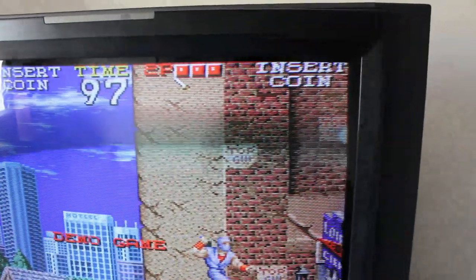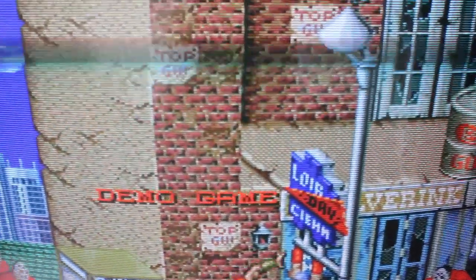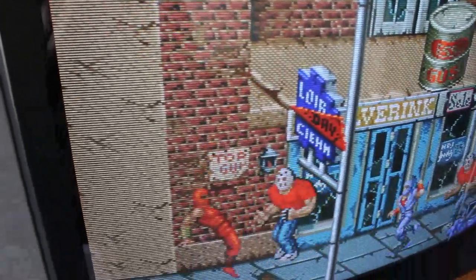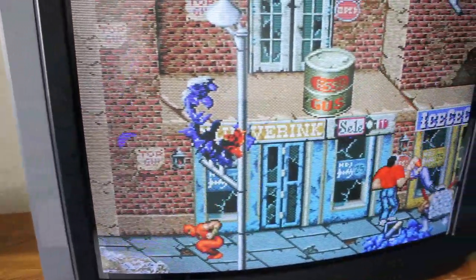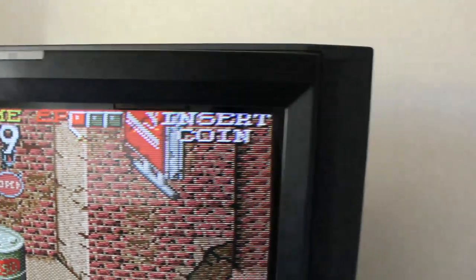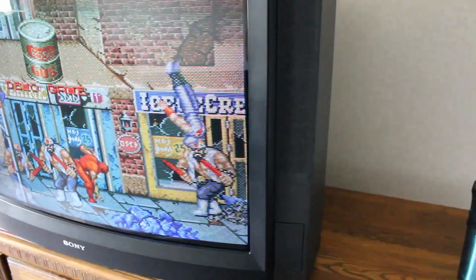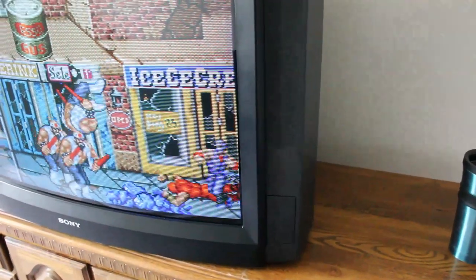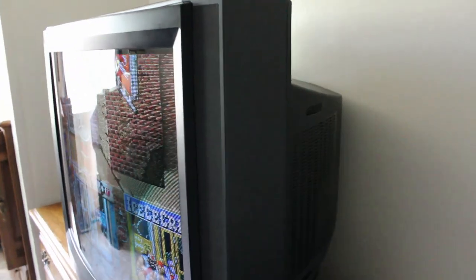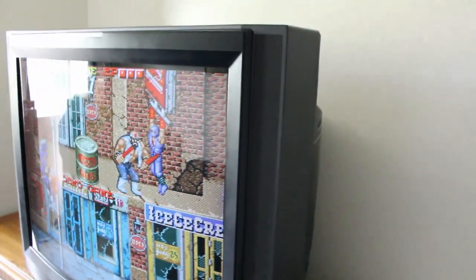The benefit of the curved glass is that the geometry on it is typically better than a flat screen, which I've noticed to be the case with this guy. It's got pretty good geometry. It's also a really good-looking TV. It's black, it's not silver. I think this is kind of the pinnacle of consumer sets. It does kind of have a feel of perfection about it.